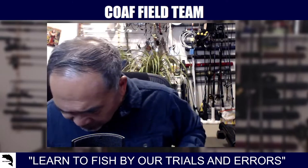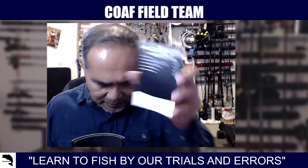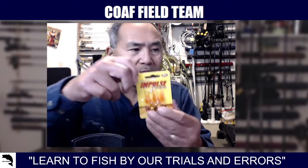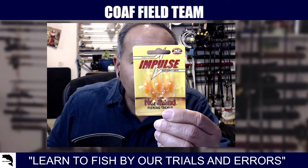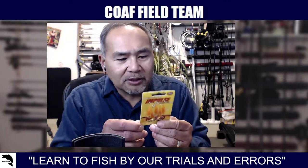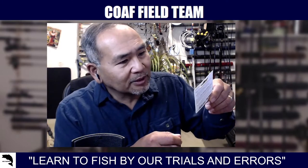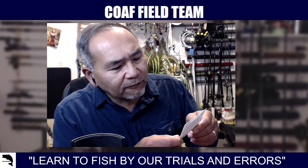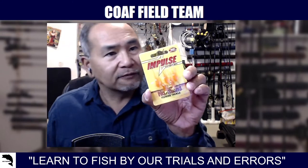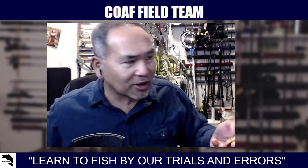Next is the Northland Tackle Impulse Rig Stonefly. This one has me intrigued because it looks like a BFS-style little jig I might be able to try. It says 'Superior Scent, 143% More Effective Technology' — it's the Impulse Reaction Baits from Northland Fishing Tackle. I don't see a weight listed but I bet it's pretty light, like a trout magnet.